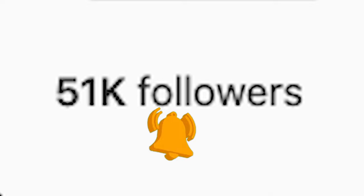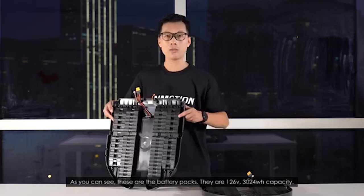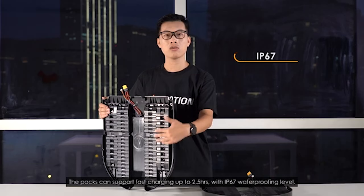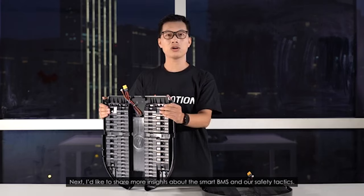I'm very glad to talk about our battery design for the Challenger. As you can see, these are the battery packs — they are 126 volts, 3024 WH capacity. The packs can support fast charging up to two and a half hours, with IP67 waterproofing level.